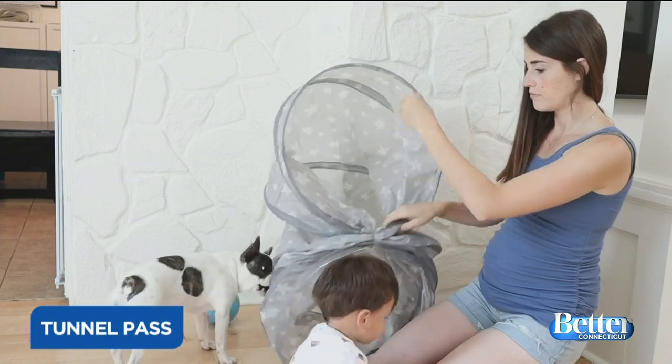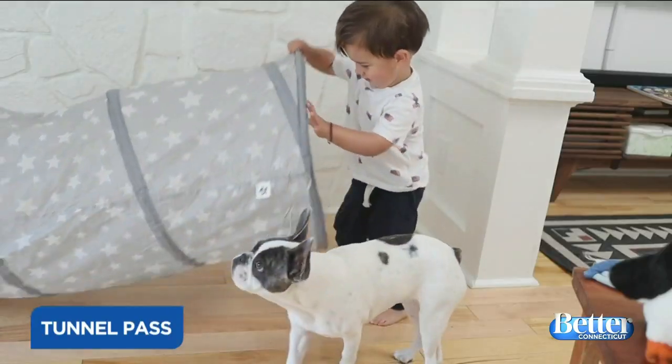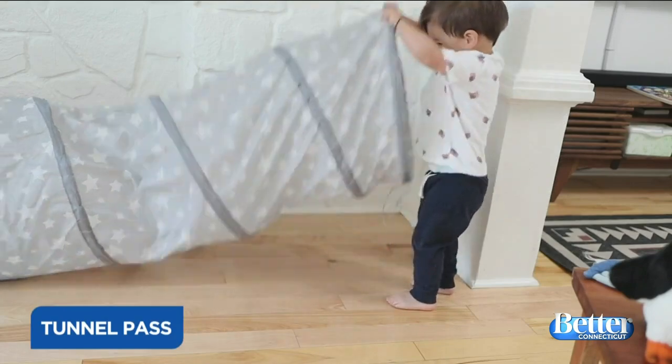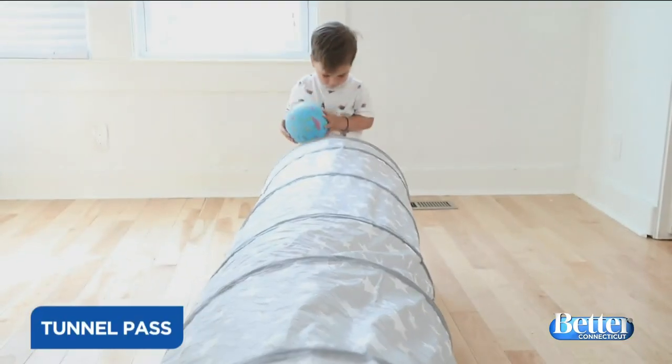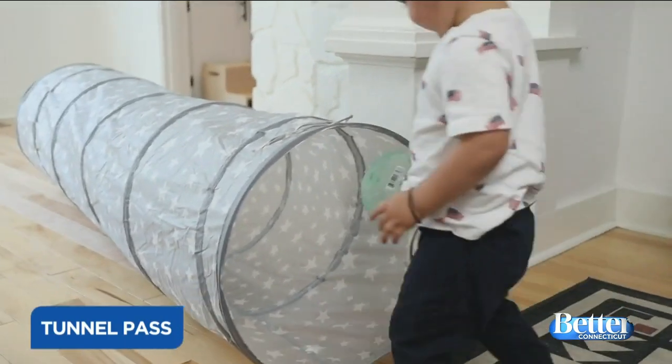The tunnel pass game uses a pop-up tunnel — a lot of parents have these lying around and they're not that expensive. You put a ball inside the tunnel and lift it up so the ball falls through. Your toddler might want to watch a few times before joining in, but they catch on quickly and love it. My son loves trying different balls and toys to see what will go down the tunnel. It requires direction following and builds teamwork since you take turns on either side.